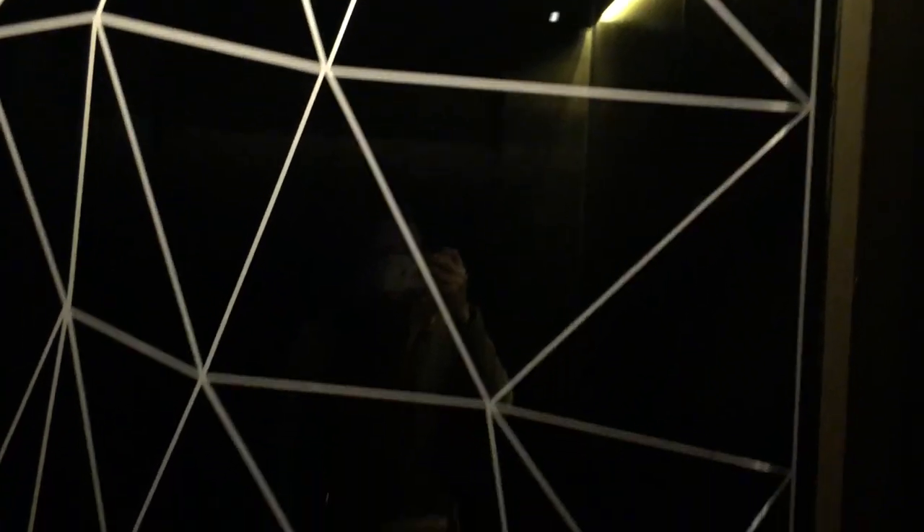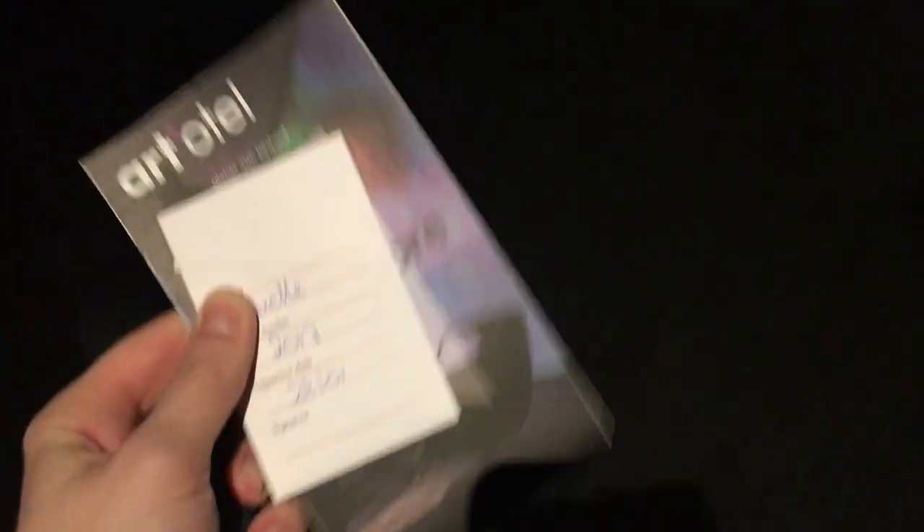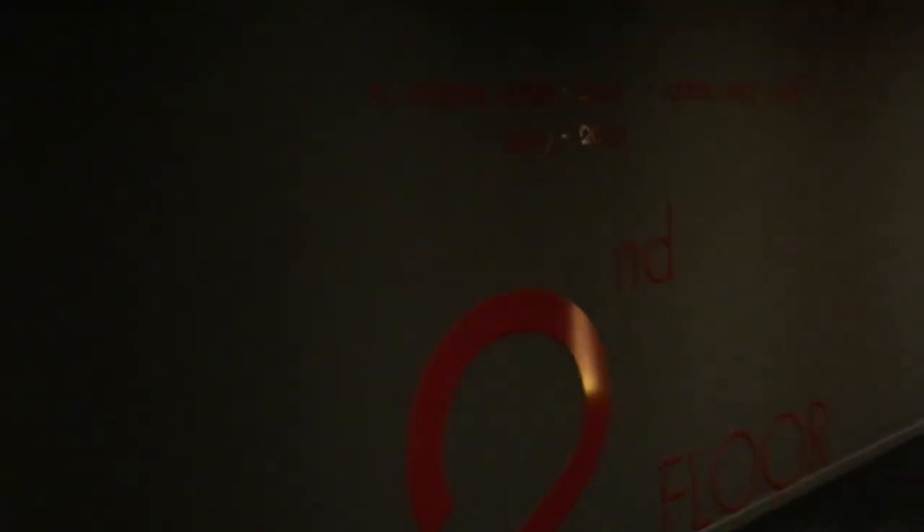Look at that elevator — just crazy, love it. So I have room 2017. Let's see if we can find that. It should be down this way.